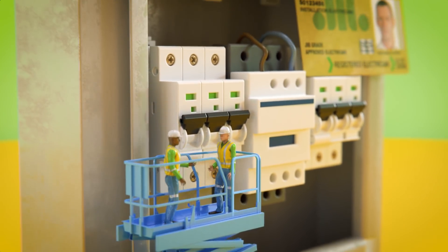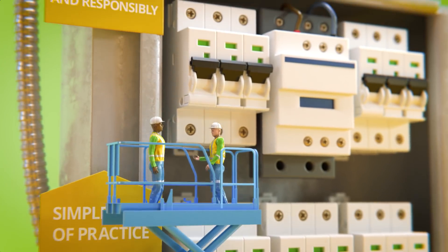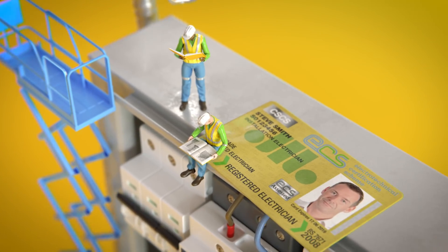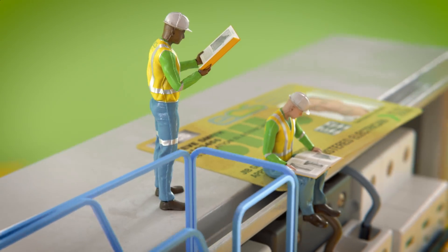To become an ECS Registered Electrician you'll have to agree to a simple code of practice, which includes rules on working professionally and responsibly. You'll also need to keep on top of your professional development by keeping up to date with the wiring regulations before you renew your card.